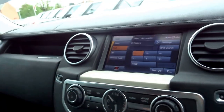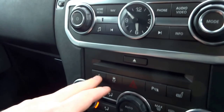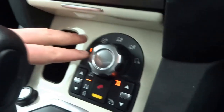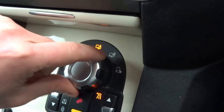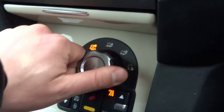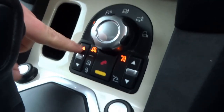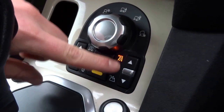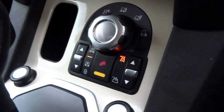You've got an analogue clock just there. Coming down, heated seats, dual zone air conditioning, and various off-road settings which are controlled with this toggle switch here. Adjustable ride height, hill descent control, and high and low range settings for the gearbox.